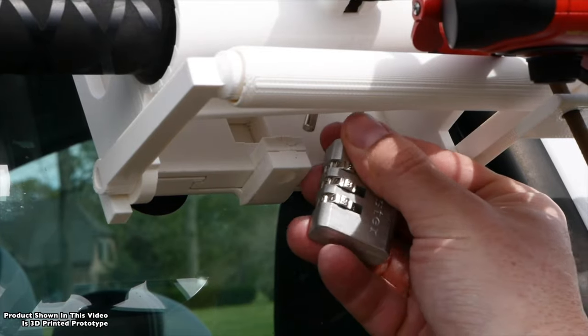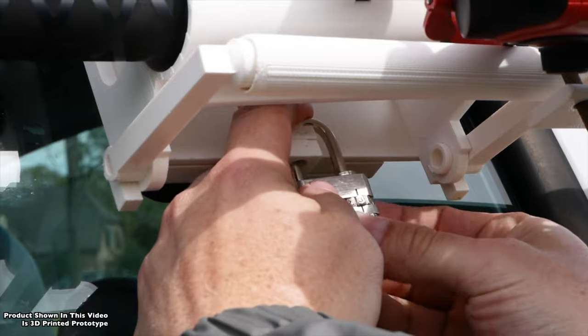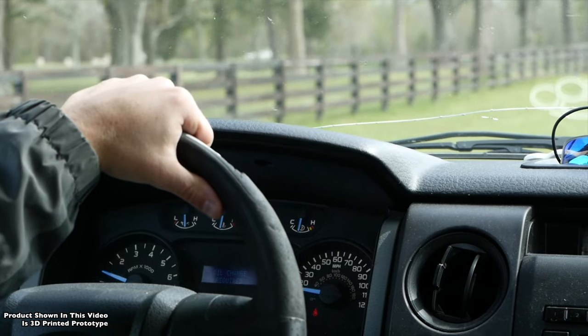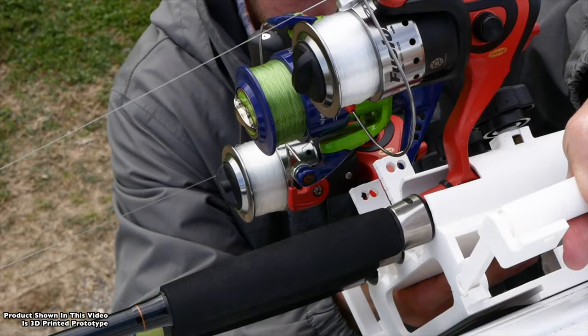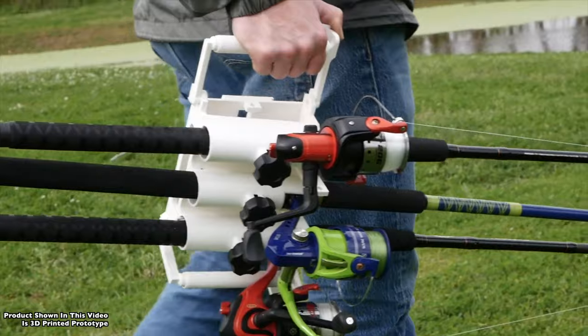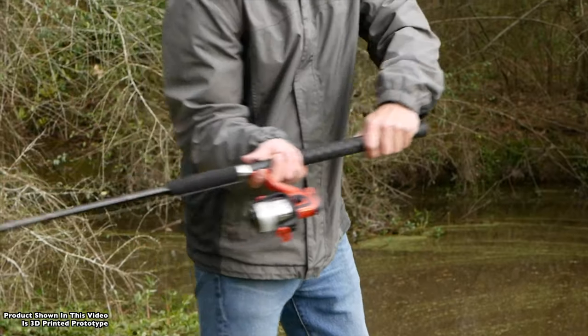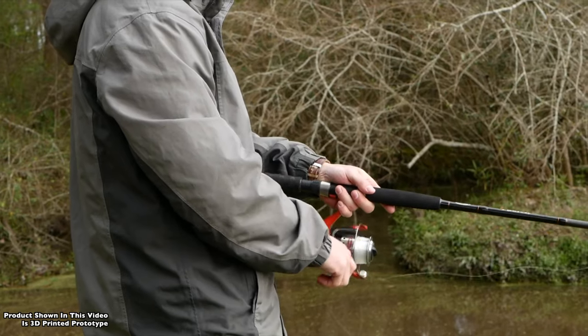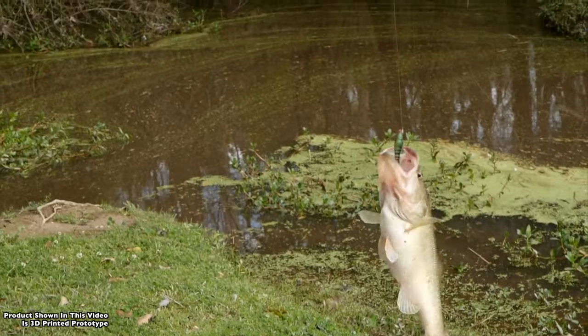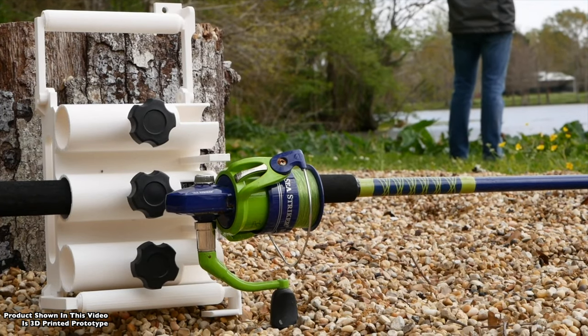The great thing about this product is it's going to allow you to transport longer fishing rods that wouldn't fit in many vehicles, especially smaller vehicles. So this is a great solution for people that own smaller commuter cars. And I love that you can just take it right off the window and take it right to the water — it's a rack solution for your rods when you get to your fishing spot.